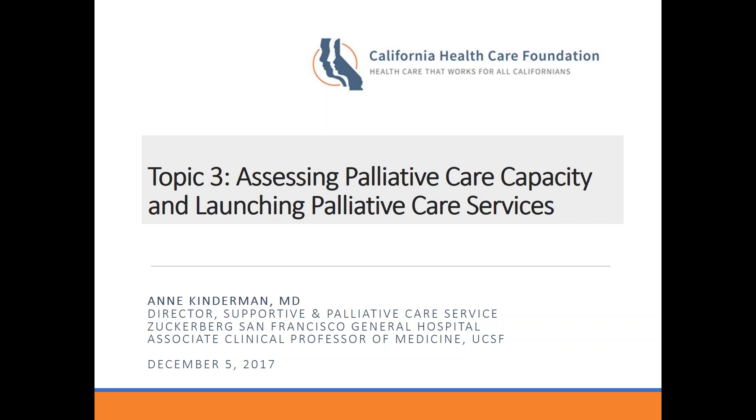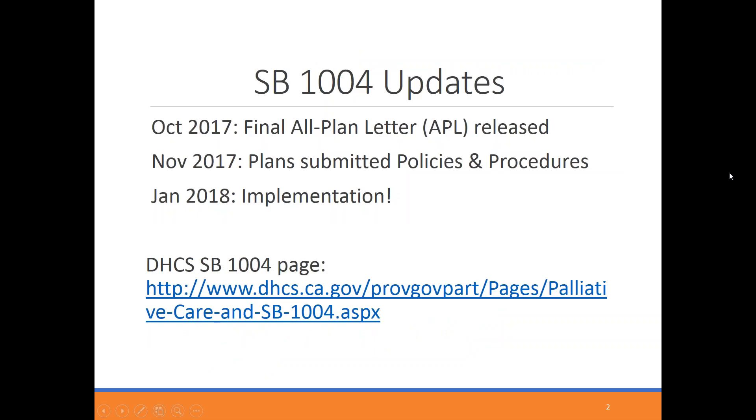With that, I will turn it over to Ann. Thanks so much, Kate. I'm very pleased to be talking with all of you today about assessing palliative care capacity and then launching your palliative care services, if you have not already. First, I wanted to provide some updates about what I know — hopefully the same thing that managed care plans and others on the phone have learned about SB1004 just in the last couple of months.